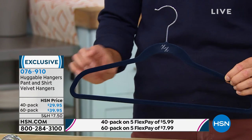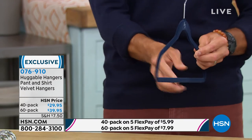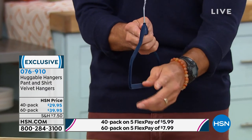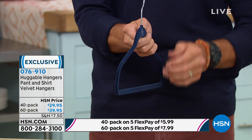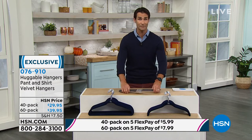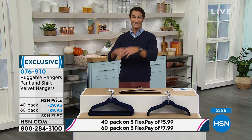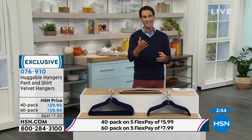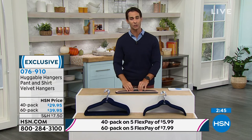And this is your navy. You can see the slope — how beautifully they're designed. No more shoulder bumps at all. Turning it sideways, look at just how ultra thin they are — that's why you're saving all that space. You can see that soft velvety finish. Choose either the 40-pack or 60-pack. Your item number is 076910 on hsn.com — that takes you to the page where you choose between the two sets and your color.